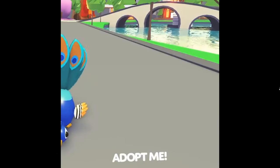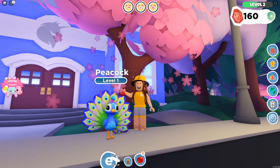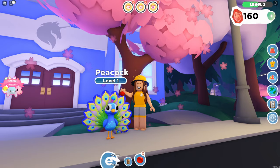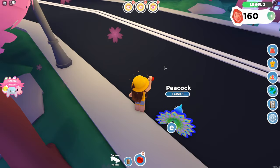The creators of Adopt Me only showed us half of the peacock so we can only imagine what the full pet looks like. So this is what I think it's going to look like. I think the peacock's gonna look super cute and adorable. Let's go! Fetch!